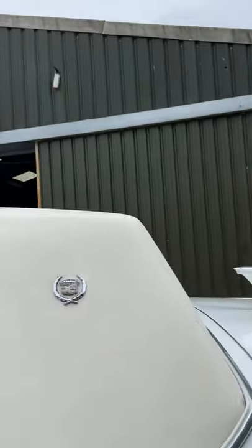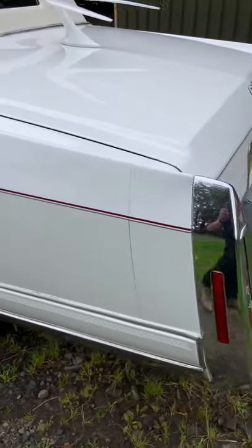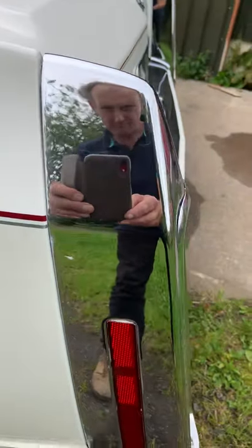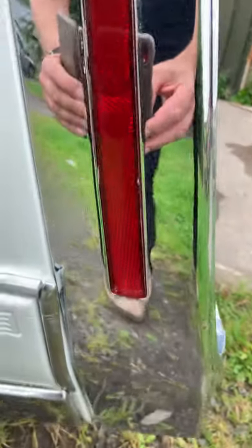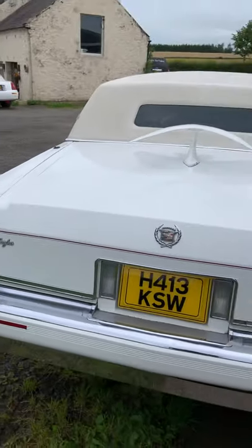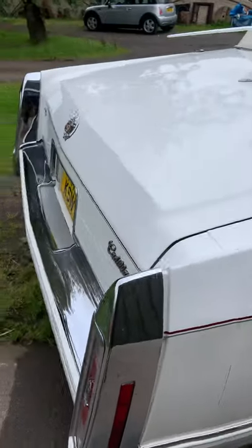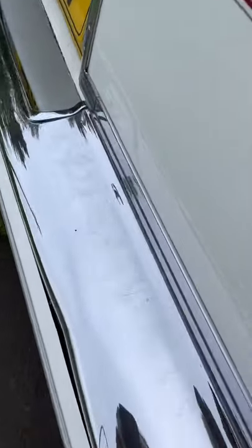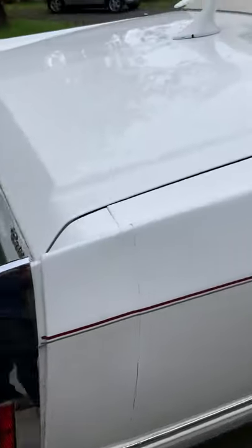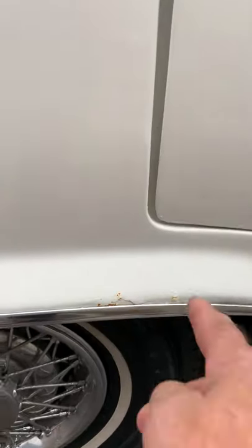Thighs are all good in it. Chrome. There is a little bit — you can see along that edge there — but it is solid, it's not like rotten rot.